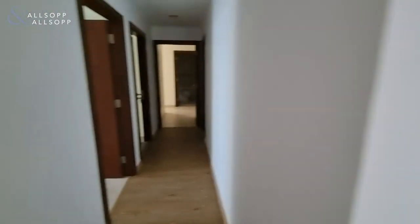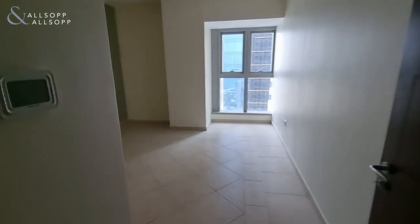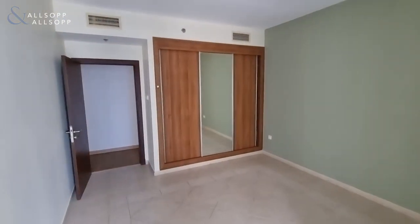We have a view of the home and also down to the bridge of Al Arab. And then we have a guest powder room and then corridor. The first guest bedroom, again with partial sea view and built-in storage.